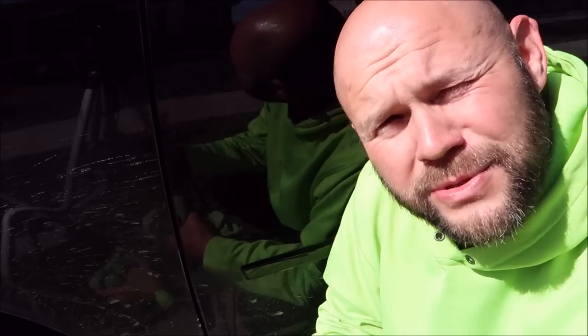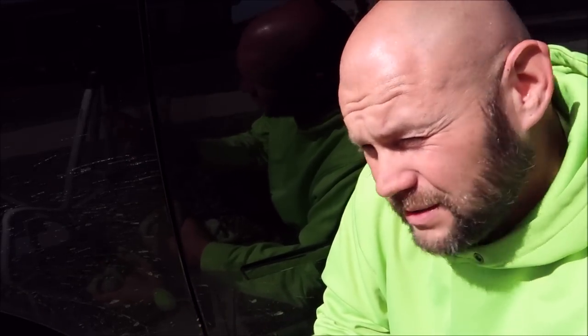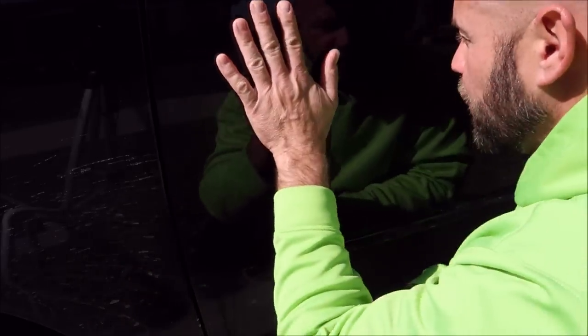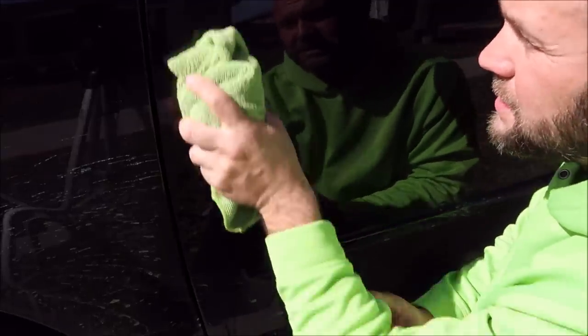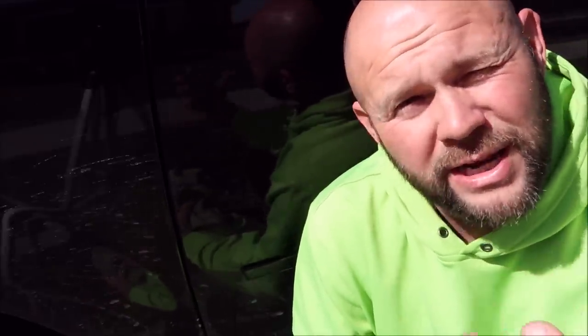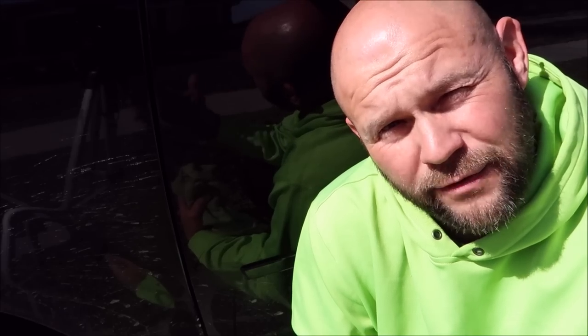Waterless wash absolutely creates swirl marks. Now a lot of people don't care about swirl marks — in fact most people don't know what they are. Personally, I'm not a fan of the waterless wash. This product is pretty concentrated and it is actually dilutable. The surface is incredibly slick. This wouldn't necessarily be how I would recommend using the product, because in order to get the most out of any protective oriented product, you need to properly prep the surface first to receive it and for it to bond properly to give you the durability and longevity you're looking for.